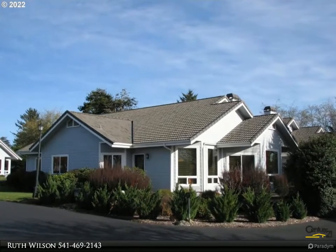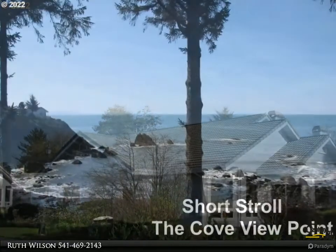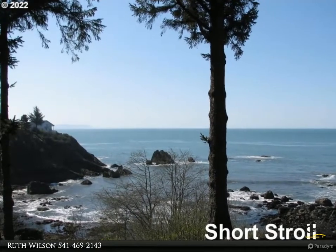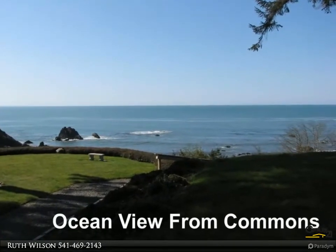This Century 21 Agate Realty property video is presented by Ruth Wilson. Exquisite townhome located in a gated seaside community known as The Cove. Enjoy deeded beach access, path to beach, gazebo for owner use, manicured commons, community garden, and more.